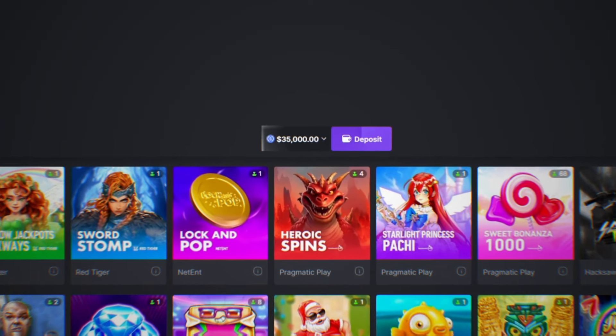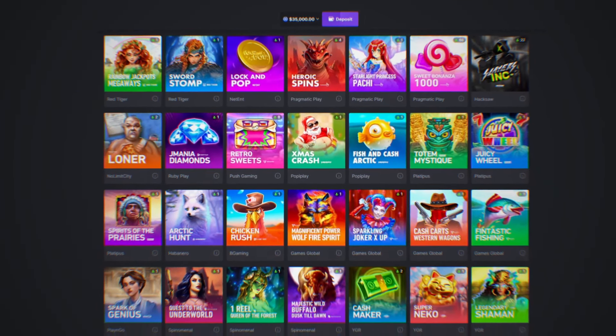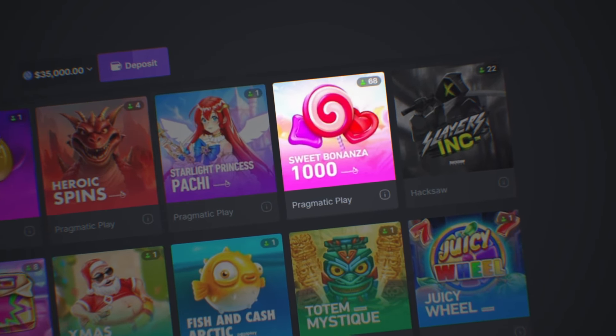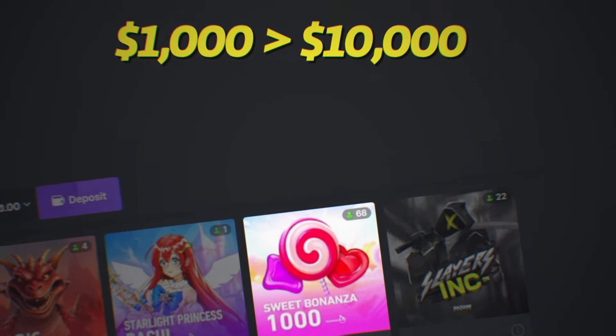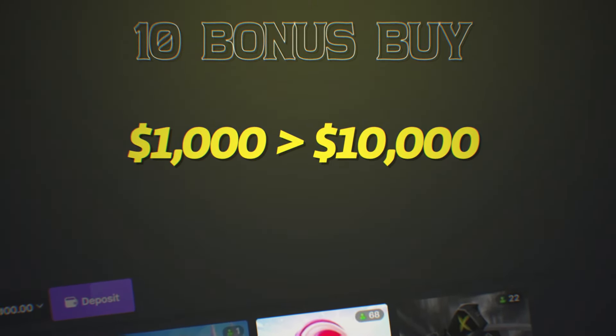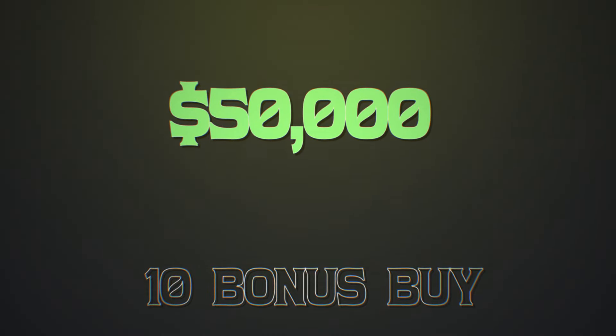Today we are bringing a balance of $35,000 over to the new releases page where you can find the beloved new Pragmatic slot Sweet Bonanza 1000. I've been dying inside to make a video here, so today we will be doing 10 bonus buys starting from $1,000 all the way up to a $10,000 bonus buy. It's going to be a really expensive video — actually over $50,000 — so let's get right into it.